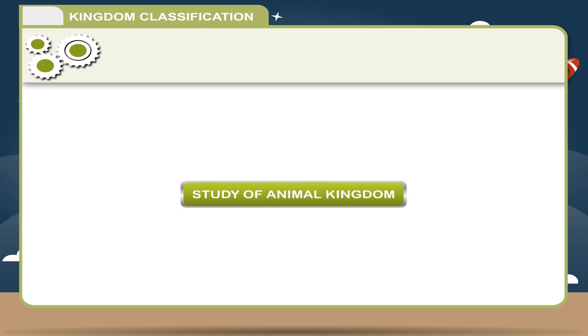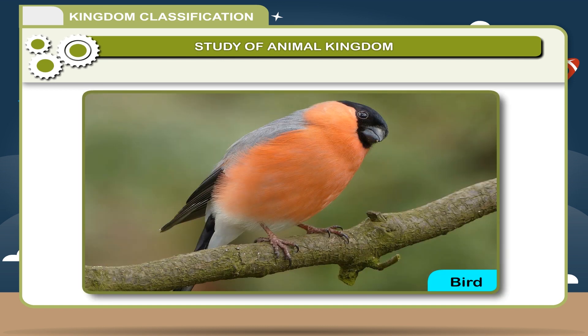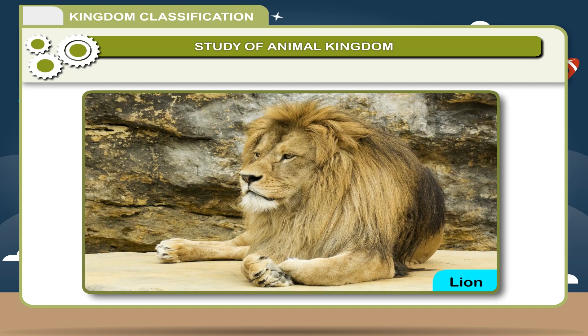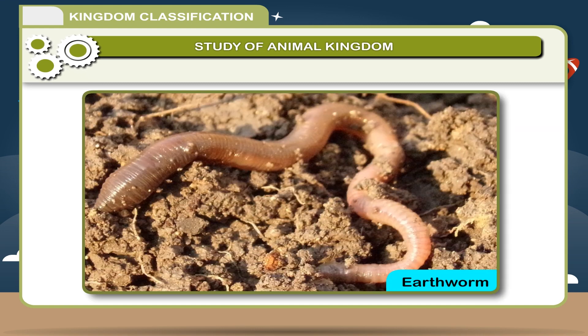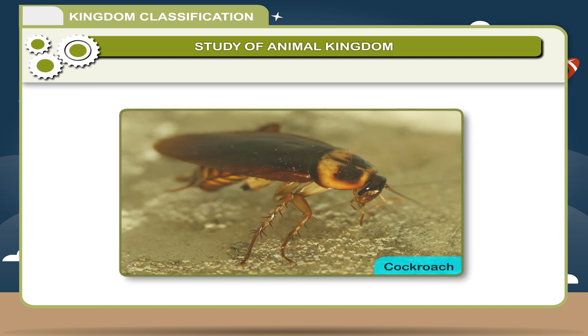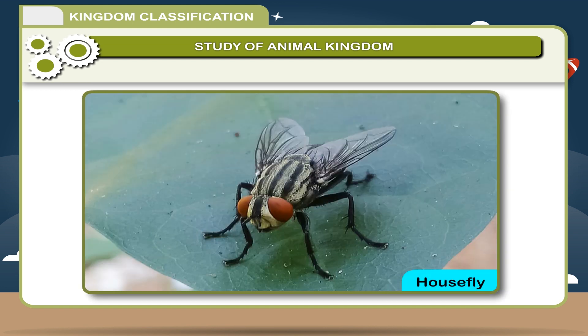Study of Animal Kingdom. There are varieties of animals seen around, like bird, butterfly, blizzard, lion, earthworm, python, monkey, cockroach, frog, housefly, etc.